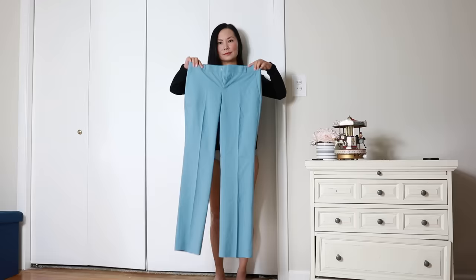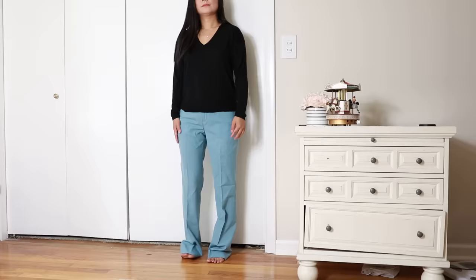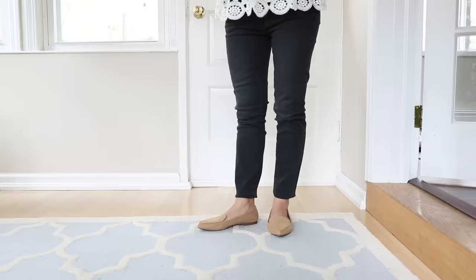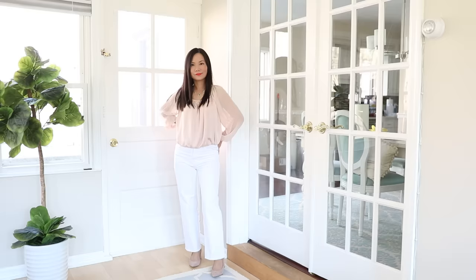Over the years, what I've struggled with most is the length of the pants. I can't remember how many times I walked into a store and left empty-handed because everything was too long. After years of trial and error, I finally figured out the ideal length for women with shorter legs. First, if you know your ankle length, that's very helpful. Mine is 25 inches — if the pants sit right above my ankle, I use this as a benchmark.